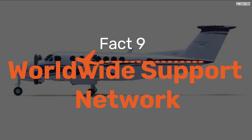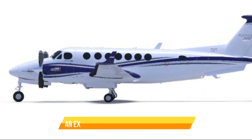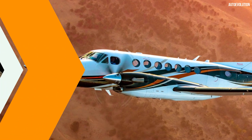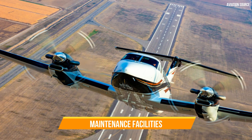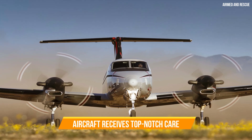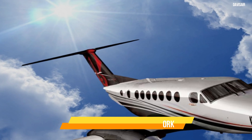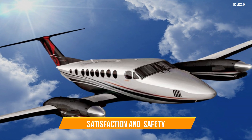Fact 9: Worldwide Support Network. Owners and operators of the King Air 360R benefit from an extensive worldwide support network provided by the manufacturer. Wherever your missions take you, you can count on a global network of service centres, maintenance facilities and authorised partners. This network ensures that your aircraft receives top-notch care, whether it's for routine maintenance, inspections or addressing unexpected issues. Having access to a worldwide support network is a crucial aspect of aircraft ownership, and it's a testament to Beechcraft's commitment to the satisfaction and safety of its customers.